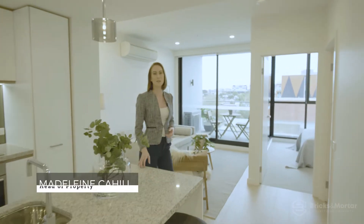Hello, I'm Madeline Kyle from Bricks and Mortar and I'm delighted to be representing Apartment 308 at 240 to 250 Lygon Street, the most coveted new address in Brunswick East. Come with me and I'll take you on the tour.